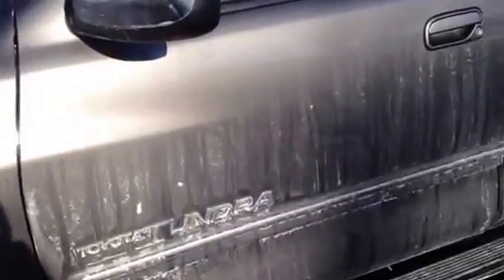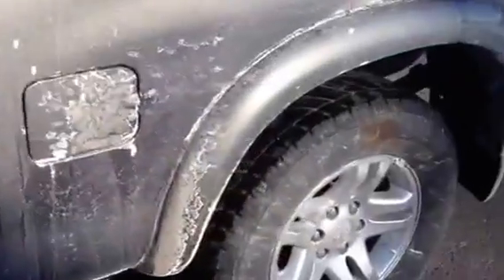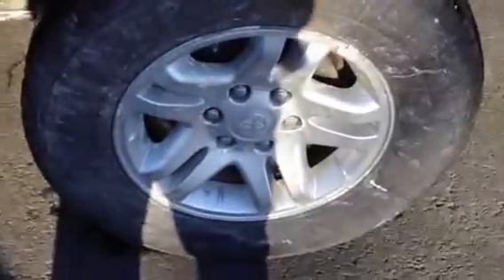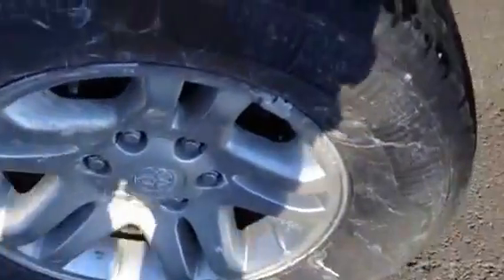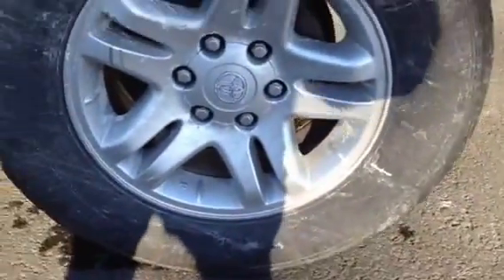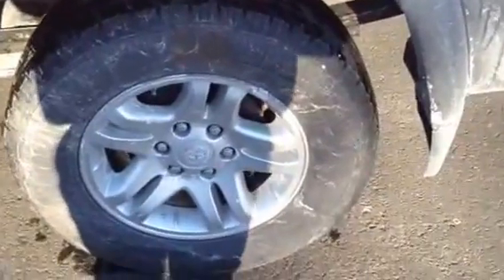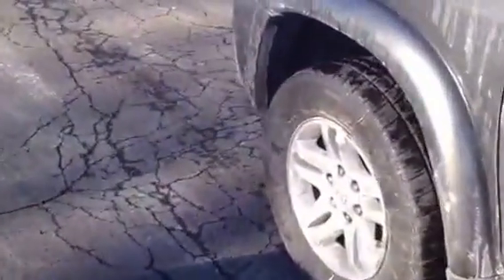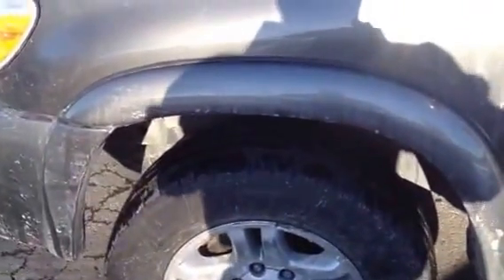Typically when we have differential failure or transfer case failure, it can be attributed to some kind of situation that causes it. A big example of this would be tire size discrepancy. This tire was also at six o'clock, and you can see that it's from here all the way up to here. This rear tire is significantly different in terms of size to the front tire. That could have been, and is, the likely cause factor for the failure of the front diff.